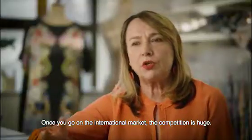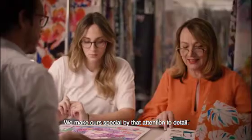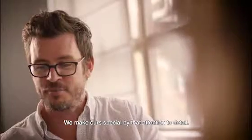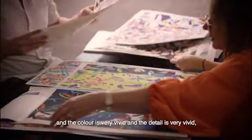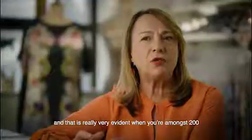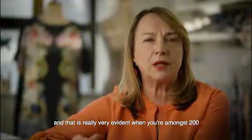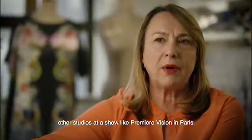Once you go on the international market, the competition is huge. We make ourselves special by that attention to detail. We print beautiful posters which are printed on our Epson, and the colour is very vivid and the detail is very vivid. That is really very evident when you are amongst 200 other studios at a show like Première Vision in Paris.